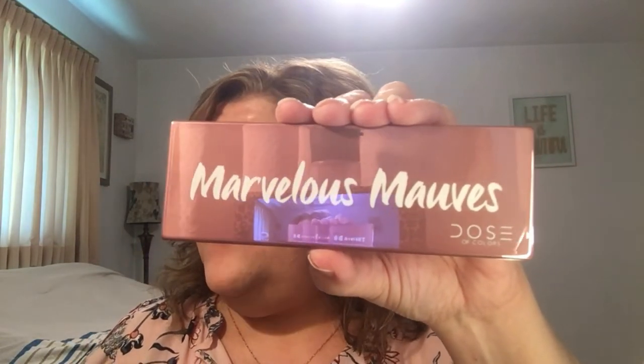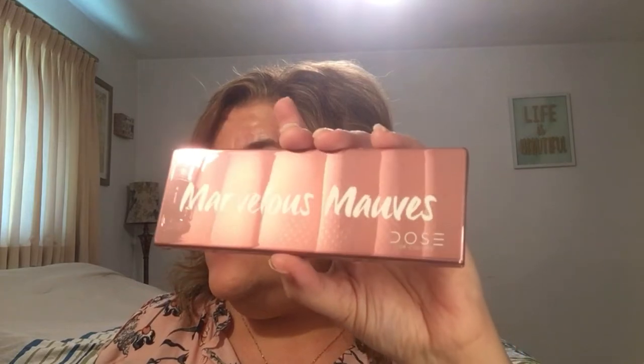The back shows you the names of the shadows, which I really like. I use palettes that don't have the names on the shadows, but I prefer them — especially if you're doing a tutorial or telling somebody what shadow you used, it's better to have the name there. So this is the Marvelous Mauves by Dose of Colors. It's a five-pan matte eyeshadow palette, which is pretty cool. I will probably add my own little shimmer on the lower lid because I like a little bit, but I'll try doing a look. This is sold for $32.